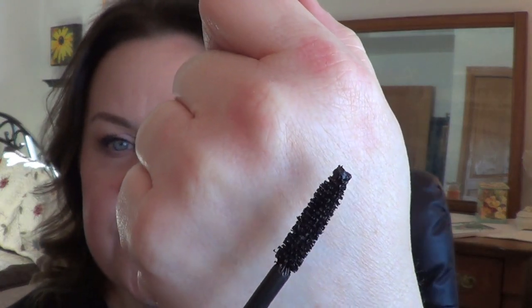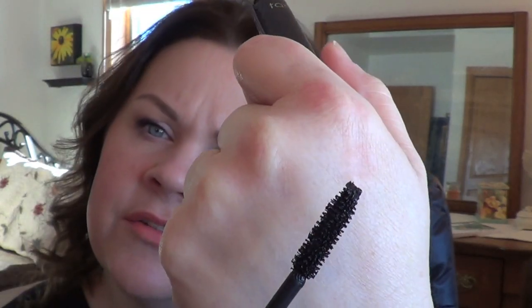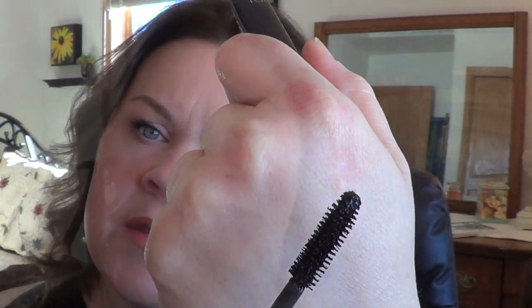Both brushes are natural bristle. This is the Tarte Lights Camera Lashes brush — as you can see, it's just your normal bristle brush. It applies very well on both top and bottom lashes. The Too Faced brush, as you saw, I kind of have to pinch it off — it's harder to apply on the bottom lashes. The Tarte applies just as well top versus bottom.